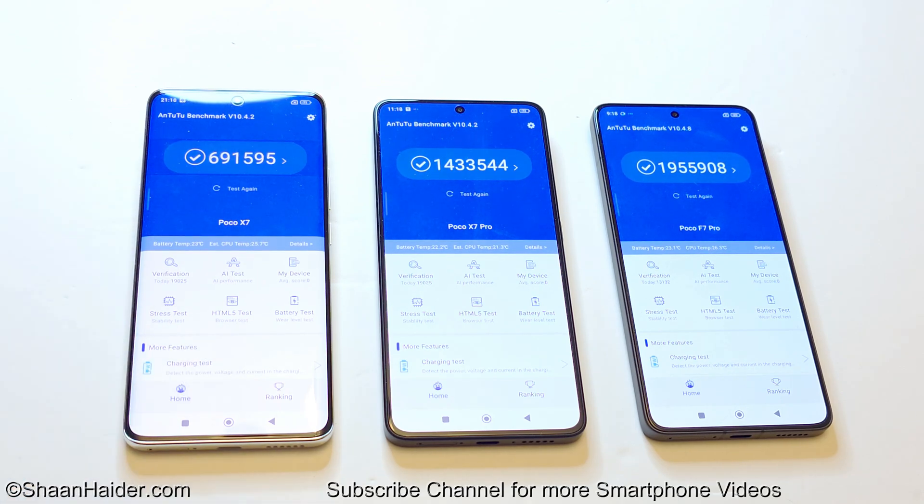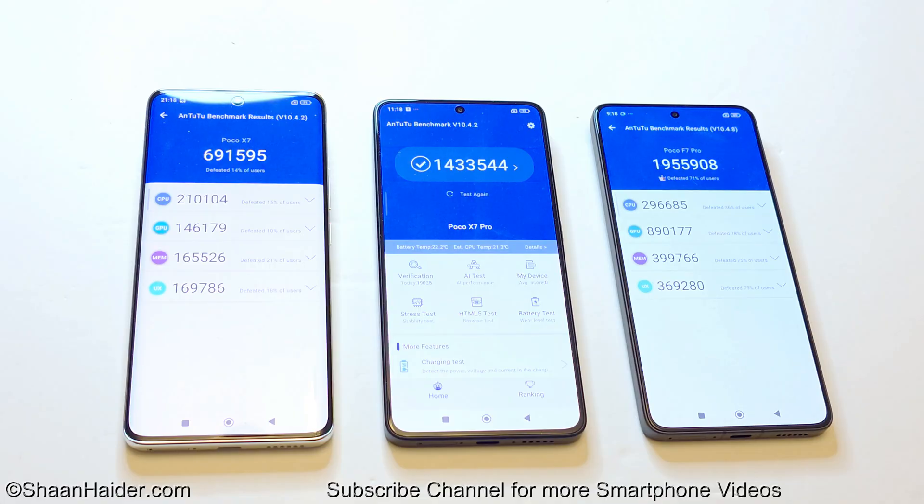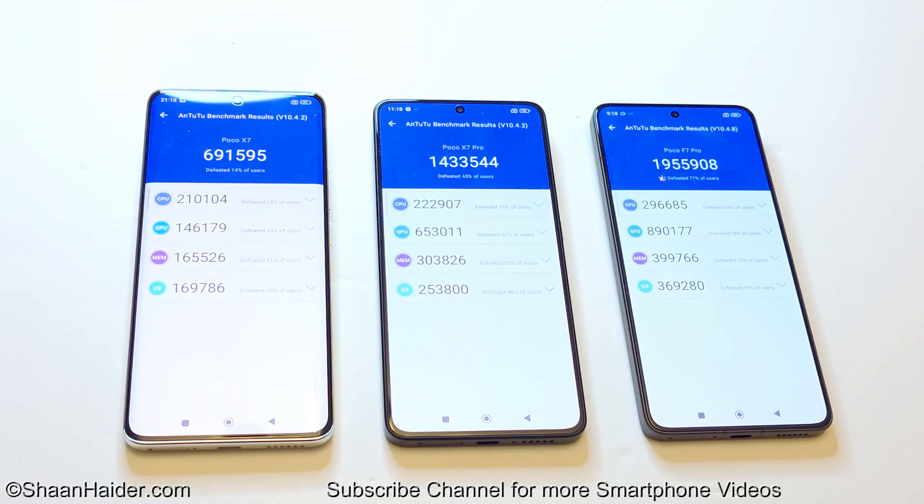If we go to the individual test score results, you can compare the CPU, GPU, memory, and UX scores. In all four of these categories, the Poco F7 Pro performs best, followed by the Poco X7 Pro, with the Poco X7 in last position — the exact same sequence across the board.